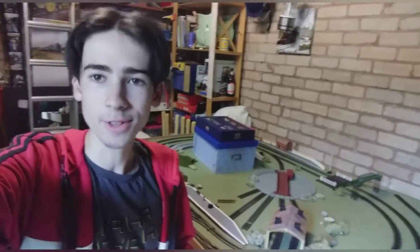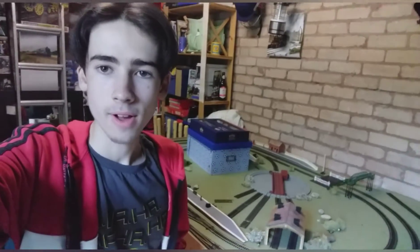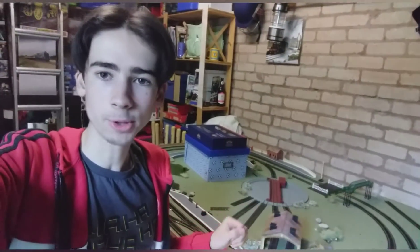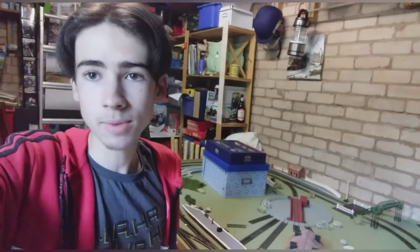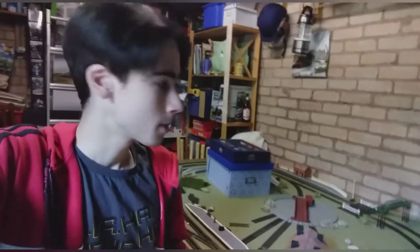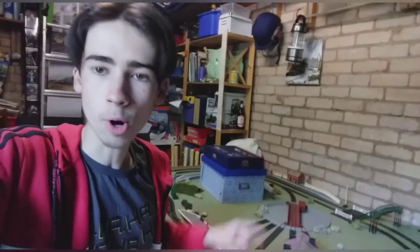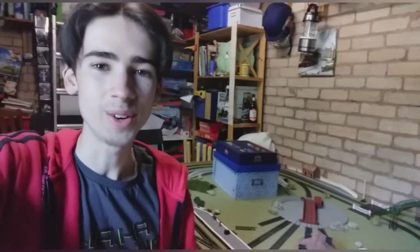Hello everybody, my name is TheDoctorO11 and welcome back to another video. Behind me you can see my model railway, something which I've been working on for quite a long time — over a year — and you guys have been with me the whole time. Today I have some engines in a box as I'm going to be visiting an absolutely phenomenal model railway. Engines are ready in the boxes, ready for me to take Great Model Railway Journeys on tour once again.